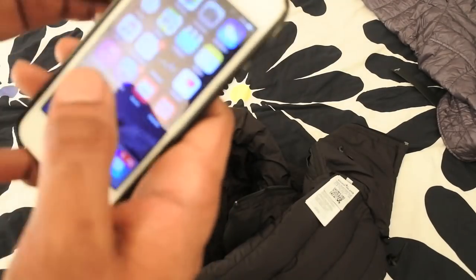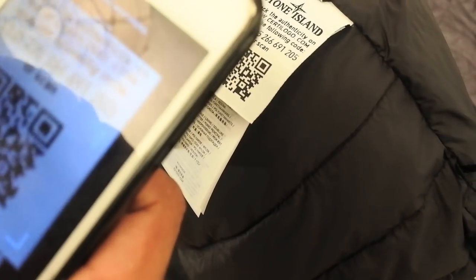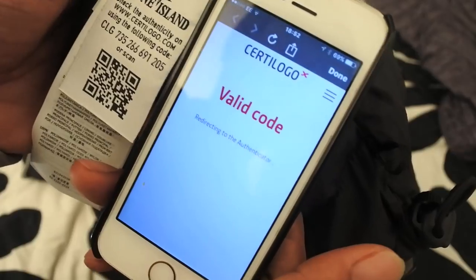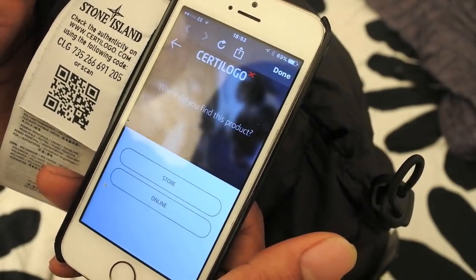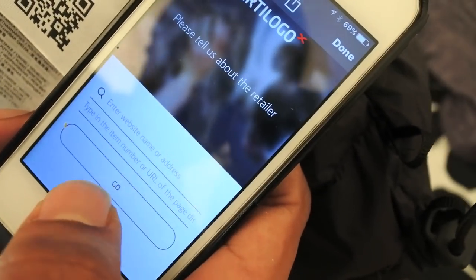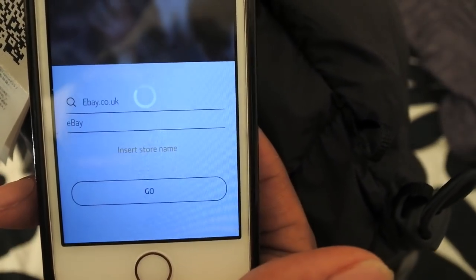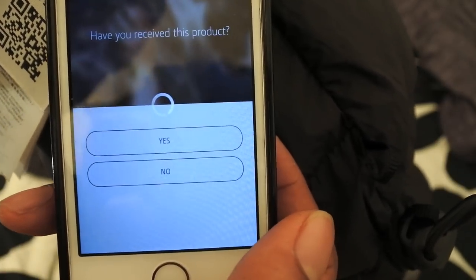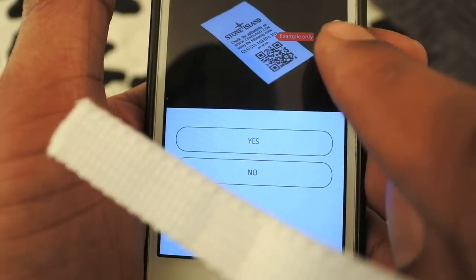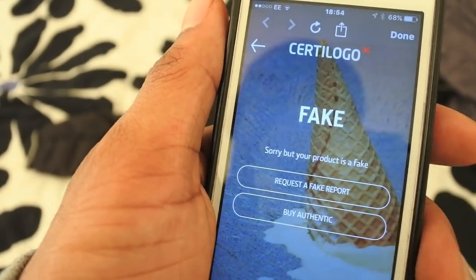So I guess what we have to do is go through the 30 logo QR code process. Let me go through this really quickly so you guys know exactly how to use it. I've got my QR code scanner - I've done this on the last video but let's do it again. It's scanned through now - 'Valid code, redirecting to the authenticator.' So: where did you find this product? Online - eBay. Have you received this product? Yes. What type of label is it? Clicked yes. And - 'Sorry but your product is fake. Request fake report.' There you go guys.